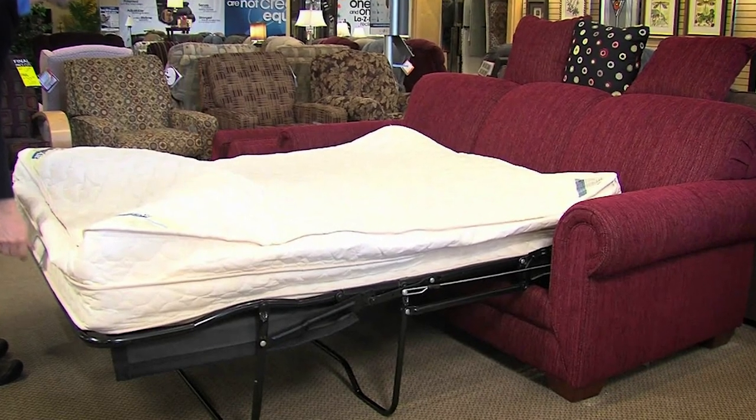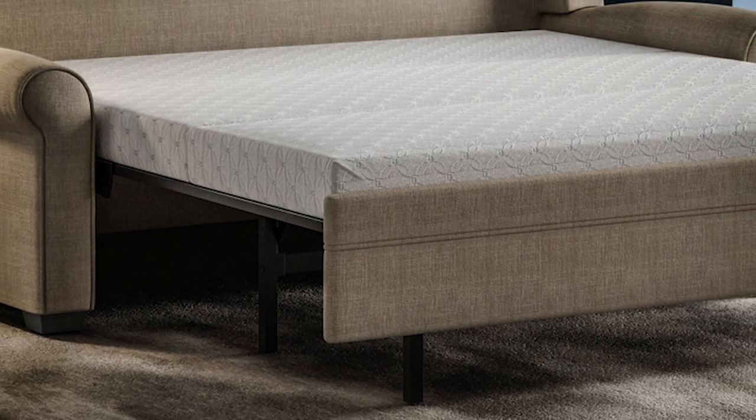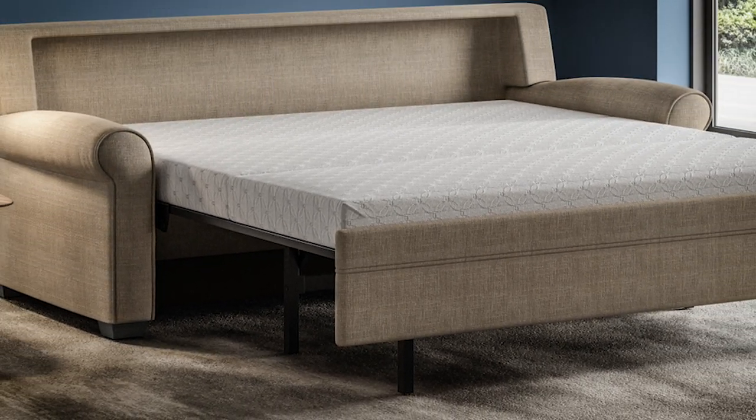A traditional sleeper — many of you dreaded sleeping on these at your grandparents' home — was a pull-out with bars underneath that you felt every time you rolled over, and a thin mattress on top. American Leather revolutionized the Comfort Sleeper. What really sets the bed apart from all other standard sleepers is the platform system the mattress sits on. It's called the Tiffany 24-7 system, a patented system from American Leather that makes the bed ultra-comfortable. When I was nine months pregnant, I slept on this bed for five days without a problem — I felt totally supported and comfortable.